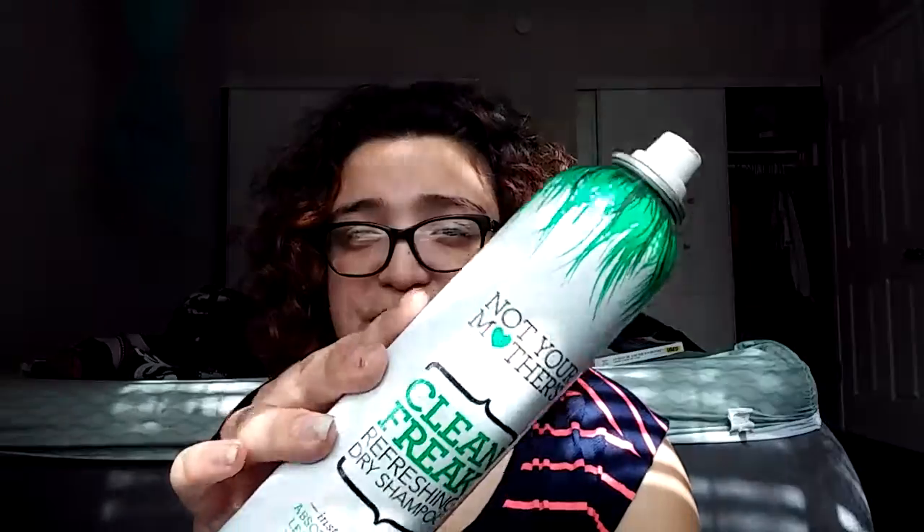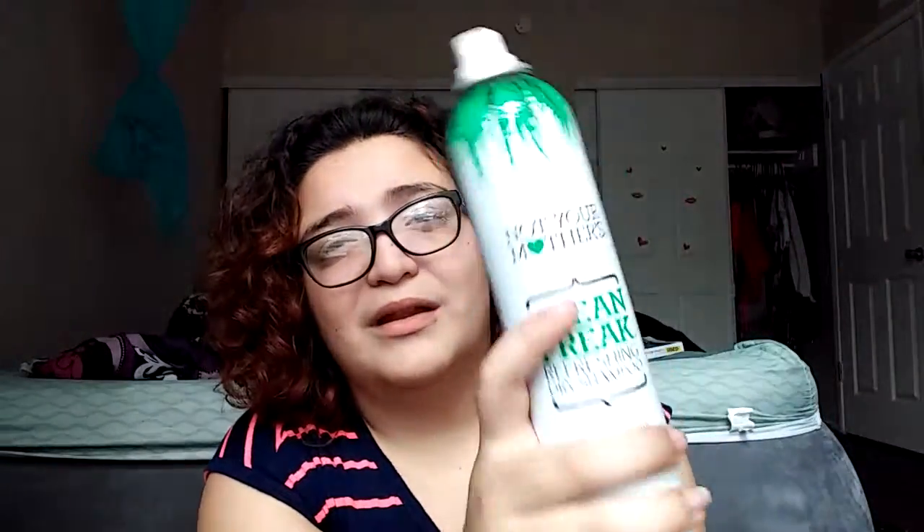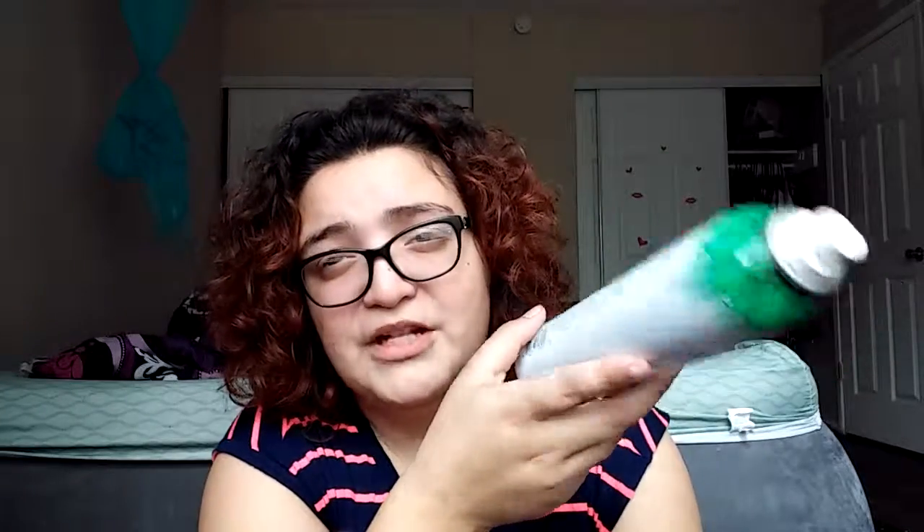Another product I recommend is a dry shampoo, because you're not supposed to wash your hair every day. The only one I can speak to is the Not Your Mother's Clean Freak Refreshing Dry Shampoo, and it works really well — it soaks up the oil in your hair and makes it more manageable and easier to style. When you're in that in-between time where you can't wash your hair but it's kind of gross and there's not much you can do except put it in a bun, this takes out all the oil so your bun doesn't look dirty even though it kind of is.